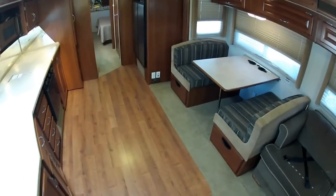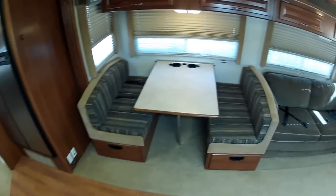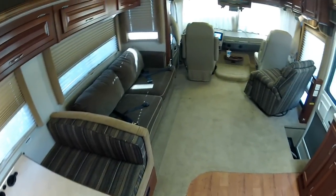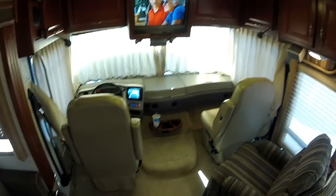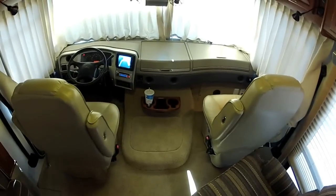My name is Mike Johnson. Give me a call at 951-681-2101 if you're interested in buying this motorhome. Call me now.